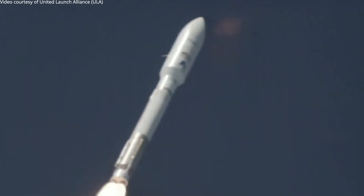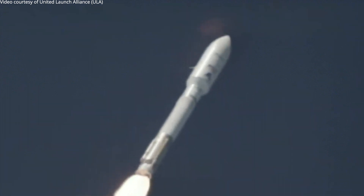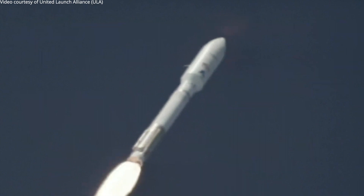Mach 1 — vehicle's now supersonic. Max Q, that's at the maximum dynamic pressure.